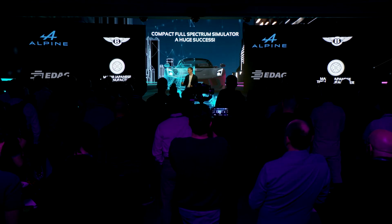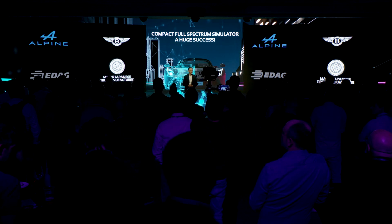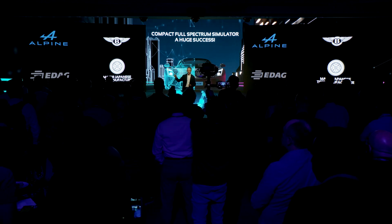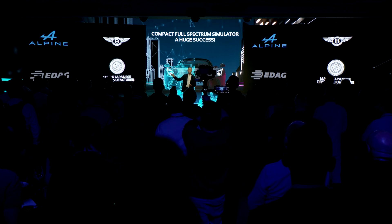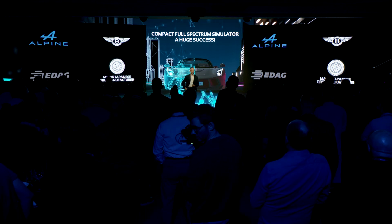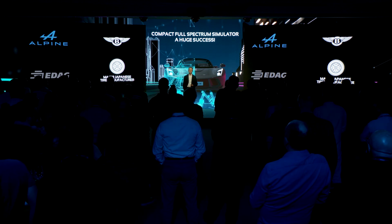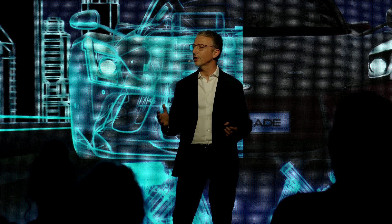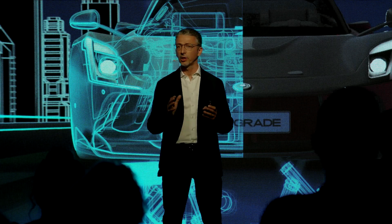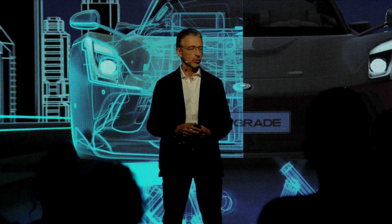Since last year, I'm happy to announce that we have already sold four compact FSS simulators: one to Alpine, one to Bentley, one to Erdog, and one to a major Japanese tire manufacturer — I'll let you guess who the company is. This extraordinary success tells us that we are on the right track to deliver a truly immersive and realistic simulator to our customers.